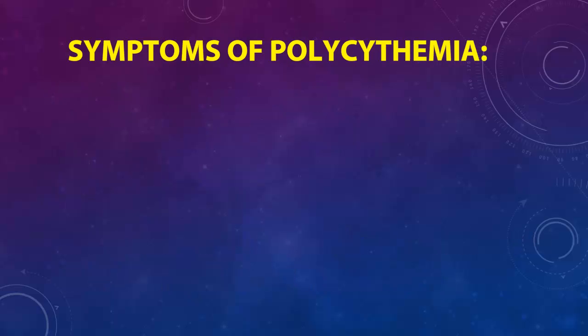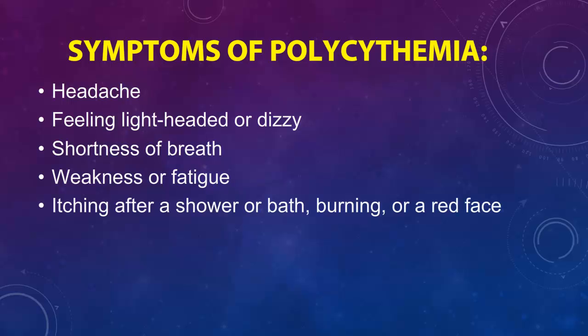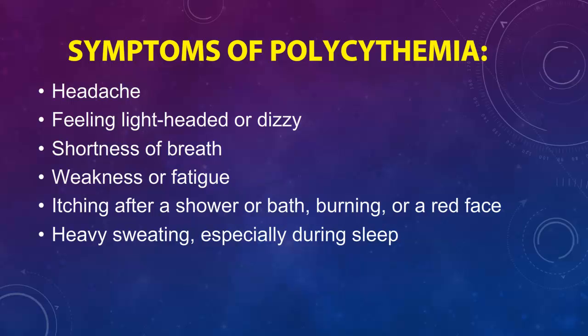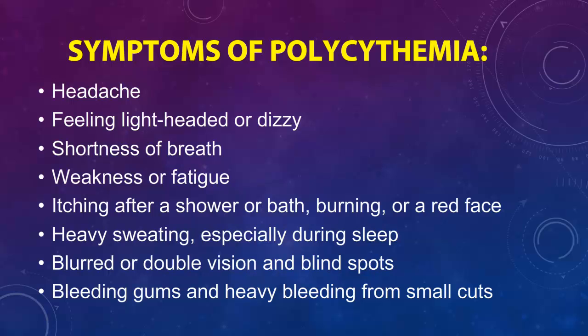Symptoms of polycythemia include headache, feeling lightheaded or dizzy, shortness of breath, weakness or fatigue, itching after a shower or bath, burning or a red face, heavy sweating especially during sleep, and blurred or double vision and blind spots, as well as bleeding gums and heavy bleeding from small cuts.